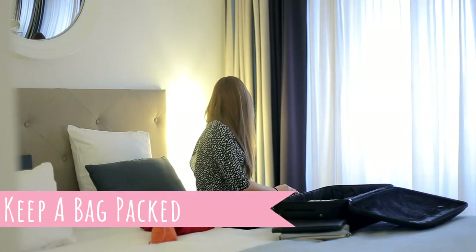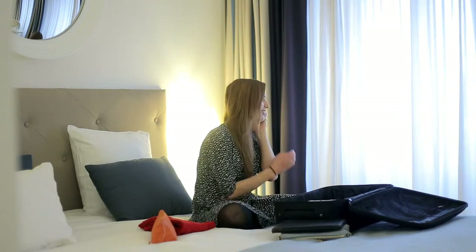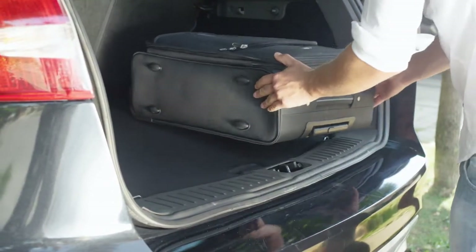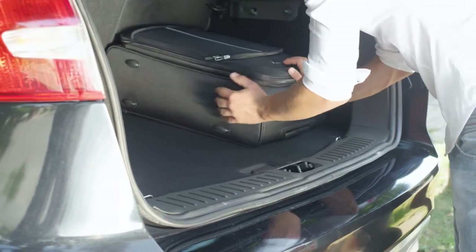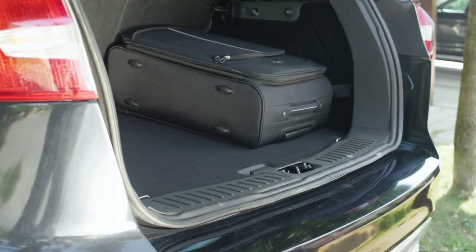While getting toddlers and infants out the door, to ensure you are always ready to leave the house for a last-minute showing, keep a to-go bag packed and in your car. The bag should include things such as a few toys, snacks, books, diapers, and wipes.